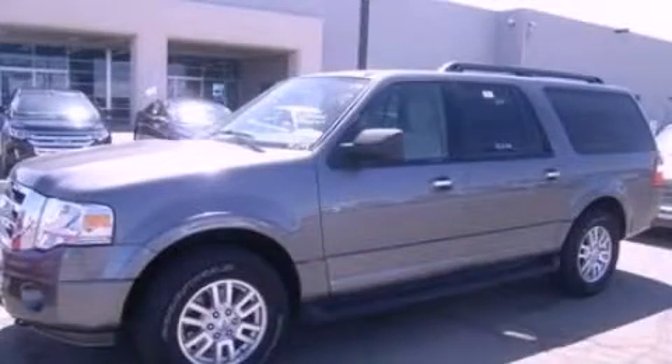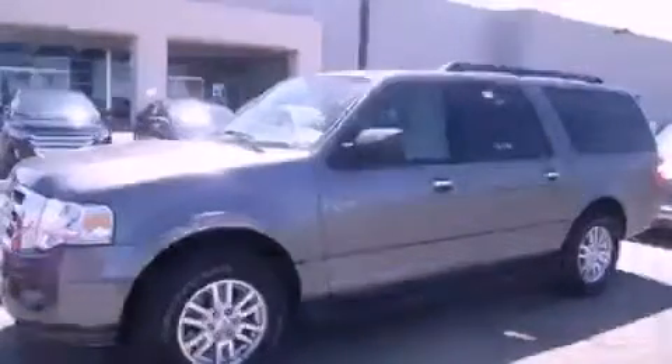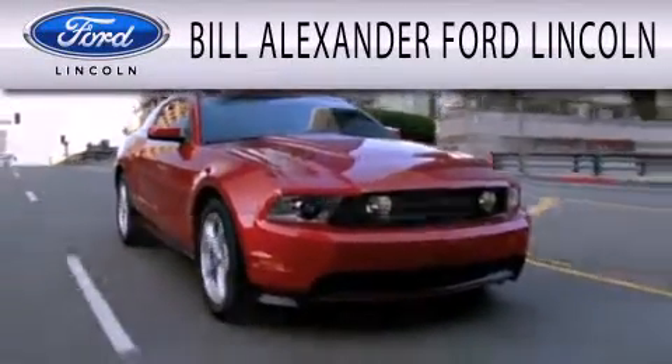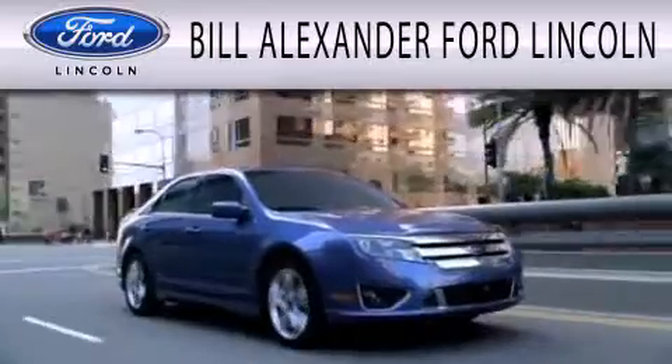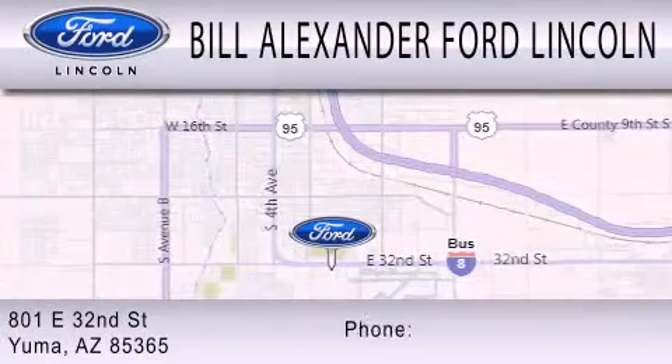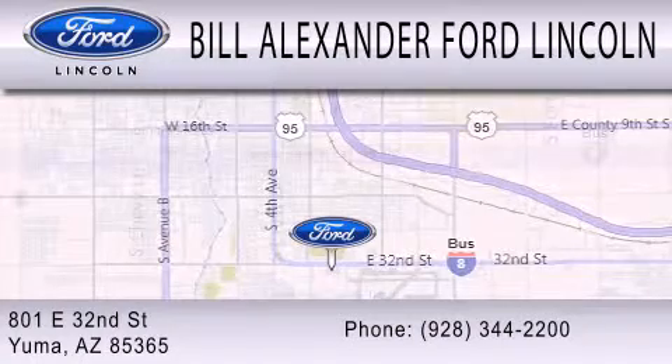Stop by today and test drive this vehicle for yourself. Bill Alexander Ford Lincoln is dedicated to doing everything possible to ensure that the experience you have selecting your next vehicle is as pleasant as possible. We are located at 801 East 32nd Street in Yuma.